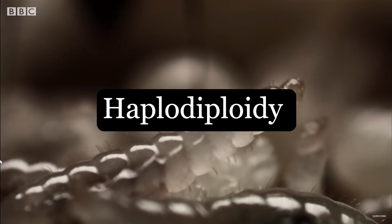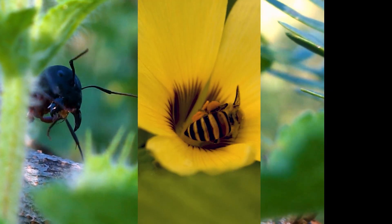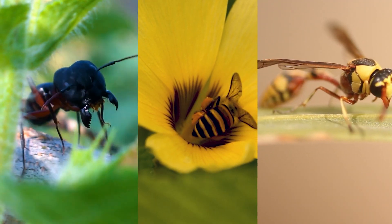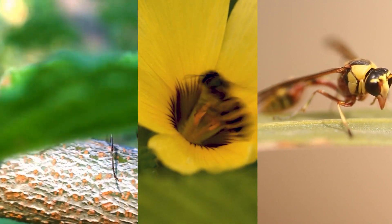Haplodiploidy is a relatively common sex determination system among hymenopteran insects like ants, bees, and wasps. It's just one of the many fascinating ways that nature has found to perpetuate life.